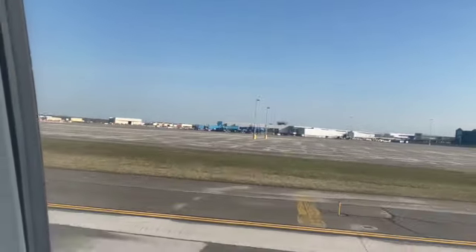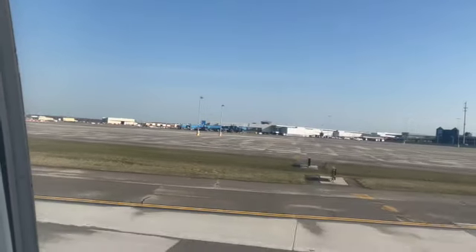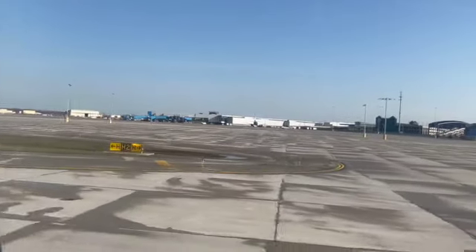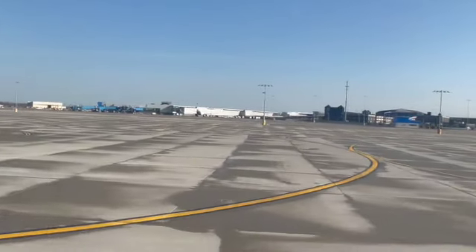It's always a lot of fun when you fly, mostly when you're on the plane like this and moving on the ground, then waiting until you get up in the air. But hey, what can you do?